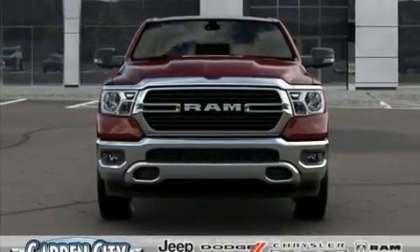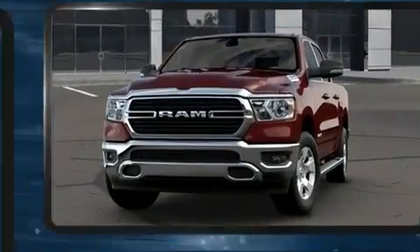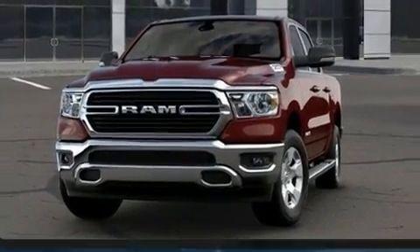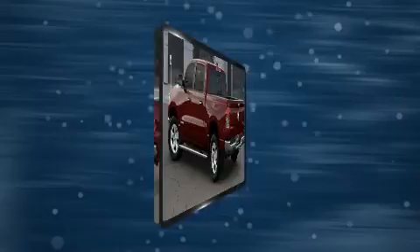Get excited about the 2020 Ram 1500. Top features include front fog lights, one-touch window functionality, a tachometer, a rear step bumper, power door mirrors and heated door mirrors, a trailer hitch, a bed liner, and remote keyless entry.